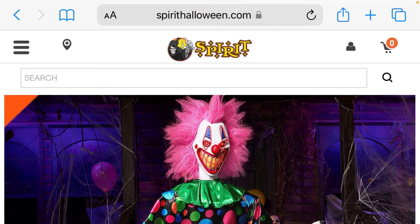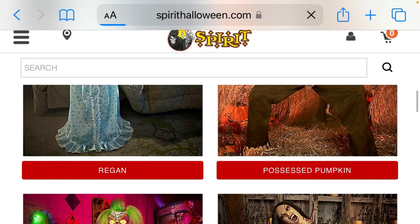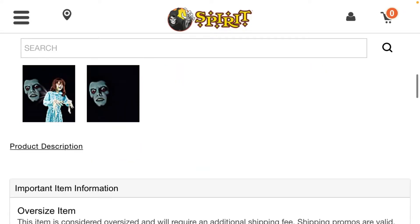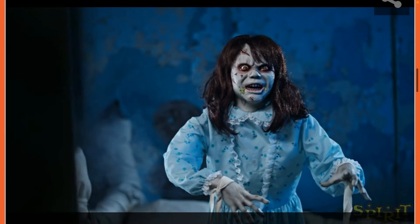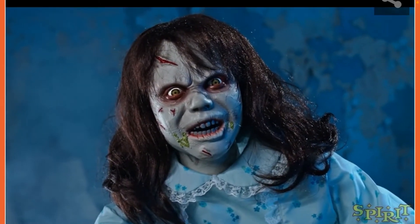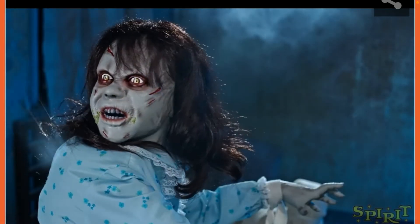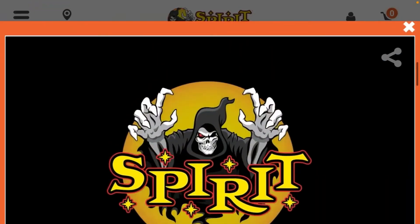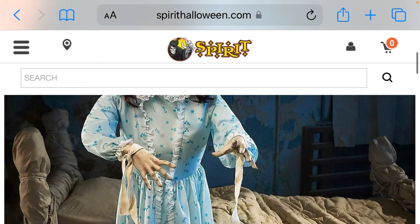On to our next animatronic — Regan from the movie The Exorcist. 'It's an excellent day for an exorcism.' I'm not sure if she does have a hologram on her back, but I think she does, and that will be really cool to see.